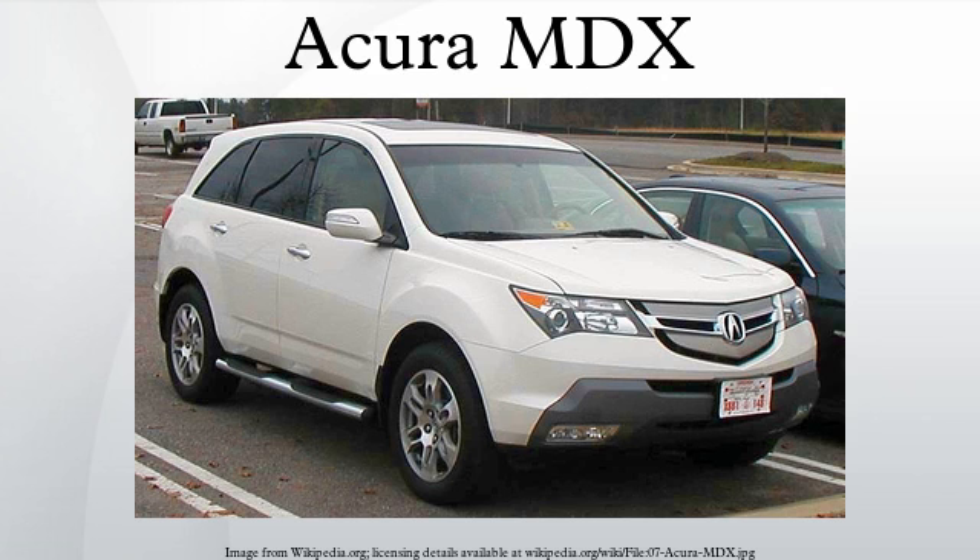A feature unique to Canadian MDX models is headlight washers. Canadian MDX models offer only two packages: Technology and Elite. The Technology package corresponds to the US model's Technology package, while the Elite package is an amalgamation of the US Sport and Entertainment packages. However, AcuraLink real-time traffic reporting is unavailable for Canadian models. Like the first-generation model, the new generation is manufactured exclusively by Honda of Canada Manufacturing in Alliston, Ontario. Along with the 2007 RDX, the new MDX was the first Acura model to pass the Acura quality line, a special quality control process separate from other Honda vehicles.